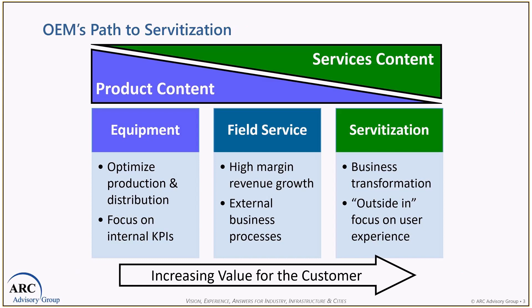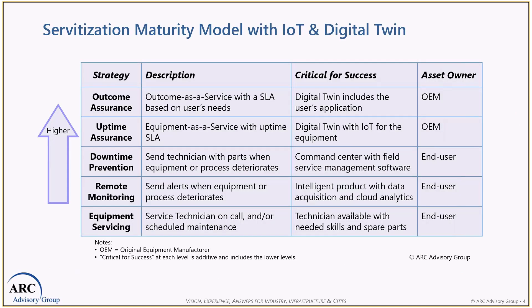Let's talk about the maturity model. A maturity model provides a framework to evaluate progress along an important strategic initiative. This particular model helps organizations recognize where they are along the path towards successful servitization. Huge differences exist between traditional manufacturing at the lower levels and the organization that sells performance at the higher levels. A maturity model helps an organization avoid misalignment and self-destruction. At the lower levels are organizations that optimize internal processes for development, production, supply chain management, and reactively support their installed base of products.